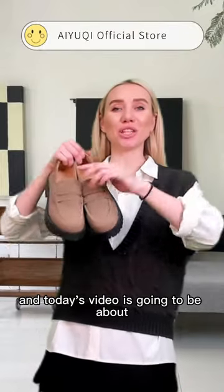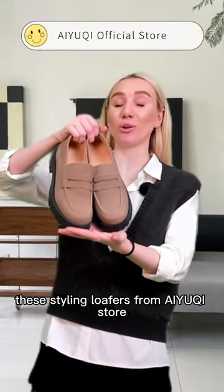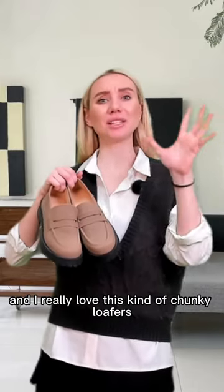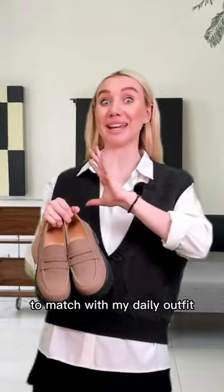Hi, this is Anastasia, and today's video is going to be about styling loafers from IUCHI store. I feel like loafers have been on trend for many years, and I really love this kind of chunky loafers to match with my daily outfit.